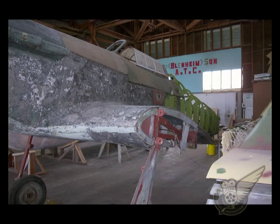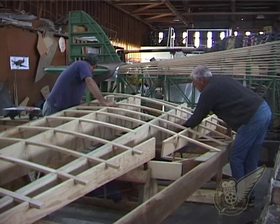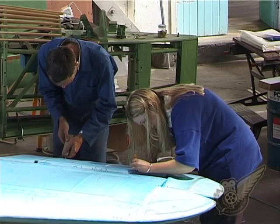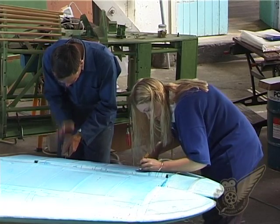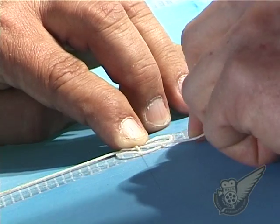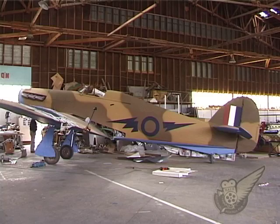The 18-month restoration included the building of new wings and tail surfaces, a complete replacement of the original fibreglass covering with appropriate aluminium and fabric, and new undercarriage. Finished to a static condition and painted in a North African camouflage colour scheme in time for the show, it's intended to eventually have the aircraft capable of taxiing under its own power once more.